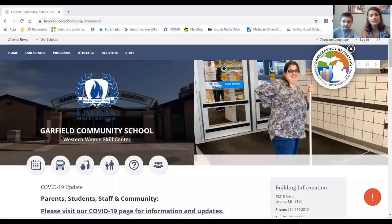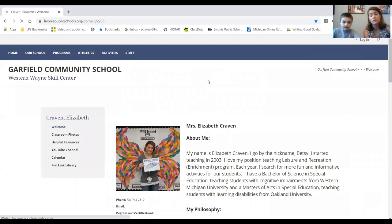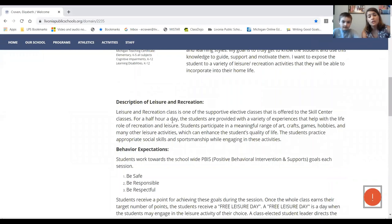First, we're going to show you how to get to my website by sharing our screen. This is the main Skill Center website. If you go to the tab that says 'Staff' and click on it, you're going to see all kinds of names — and right there is Elizabeth Craven. This is my site.